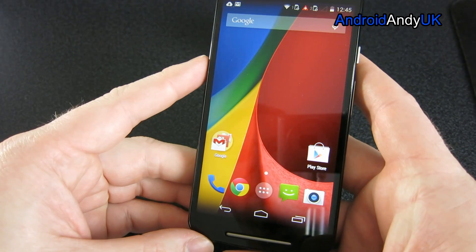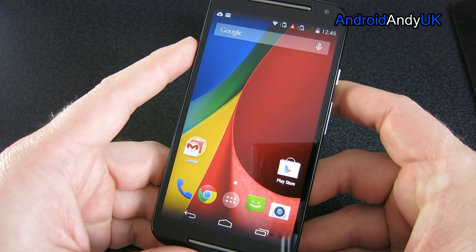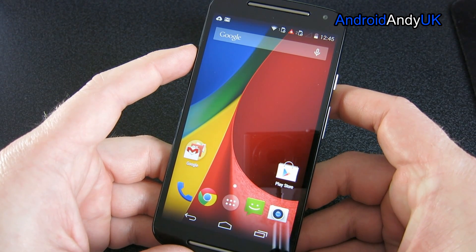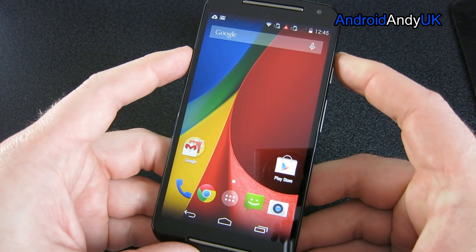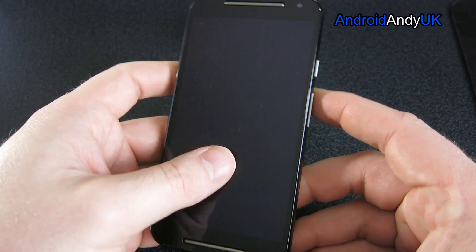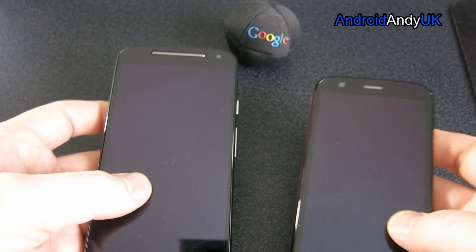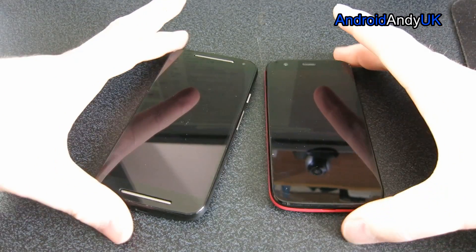I'll do video tests, I'll do some sound tests. If you want to know more, subscribe to my channel and keep your eyes on my videos over the next week or so — they should be popping up with quite regularity. So here are my first impressions. I've got last year's Moto G to go side by side so you can see the size difference.